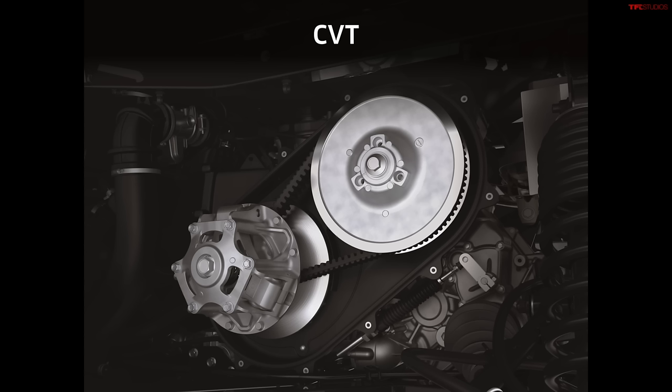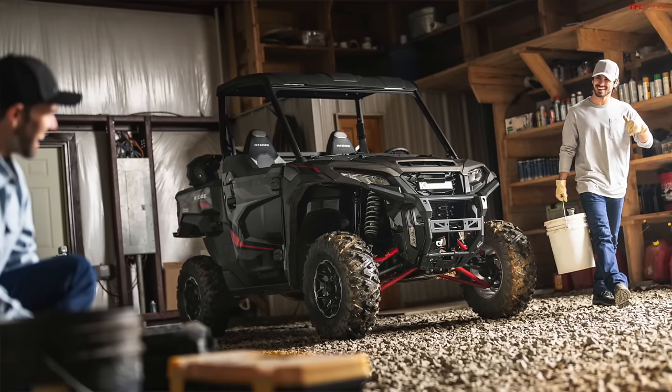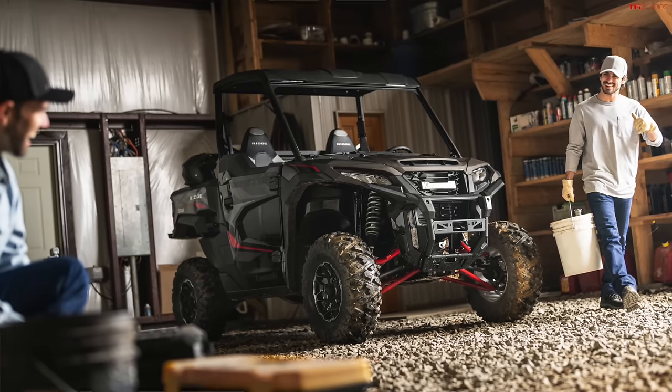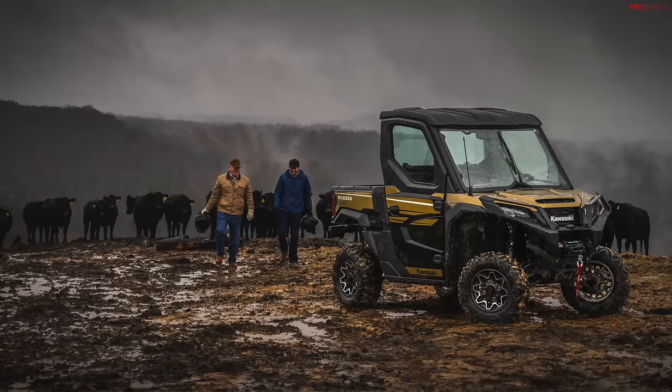The engine's fully rubber mounted, so Kawasaki's really trying to push the premium, really comfortable ride in this. Hopefully you won't feel a lot of engine vibrations, and it's paired to a CVT, which is really common in this space. The Polaris Ranger XD also uses a CVT, but that's a steel belt drive CVT. This is still a rubber belt, so we'll just have to see how it holds up with time.